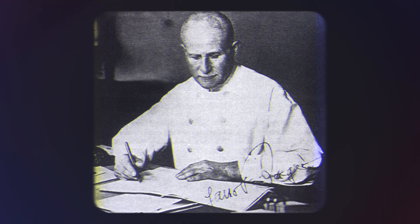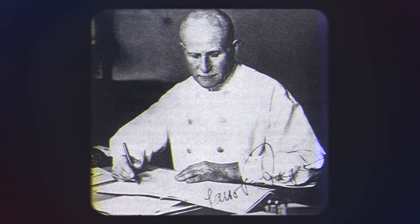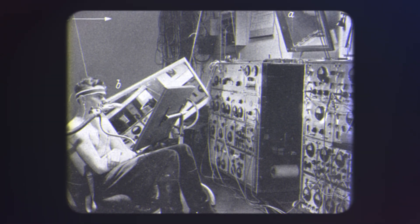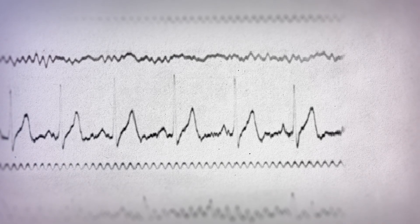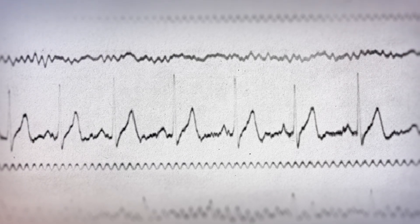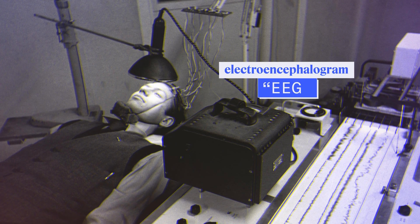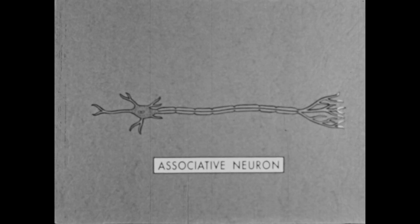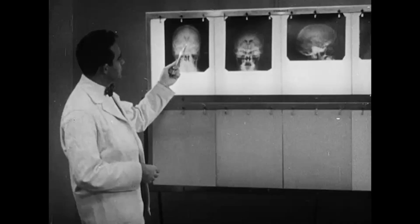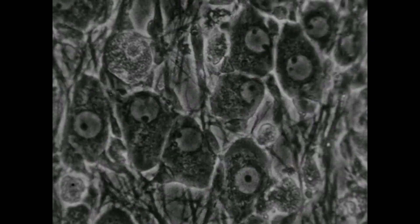In 1924, German psychiatrist Hans Berger made a startling breakthrough. He attached electrodes to a 17-year-old boy's head and recorded strange oscillating patterns — our first window into the language of the human brain. Berger had invented the electroencephalogram, or EEG, a machine that records the electrical activity generated by firing neurons. It would kick off a revolution in neuroscience and tightly bind the discipline to advances in technology.